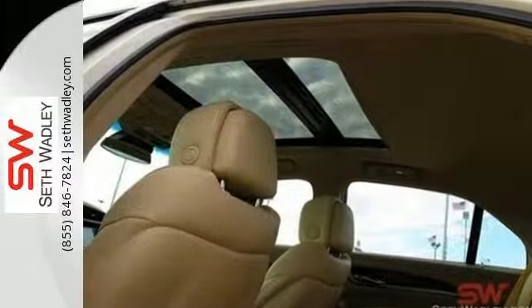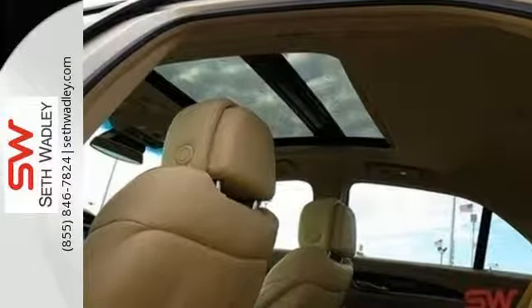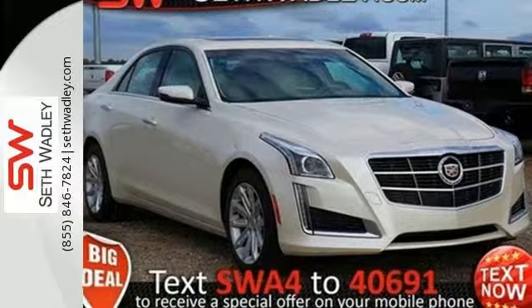Hearts will race, synapses will fire — put the thrill back into your ride with this CTS today.